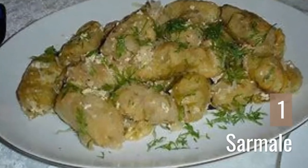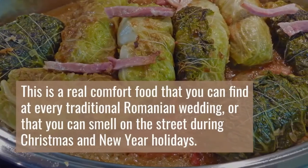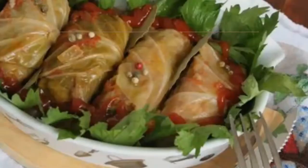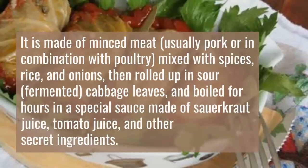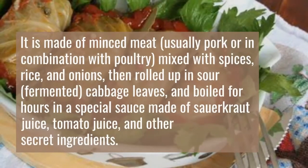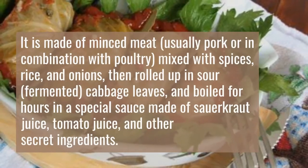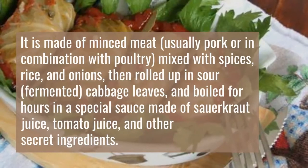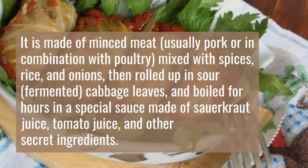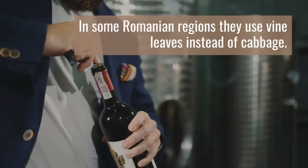1. Sarmale. This is a real comfort food that you can find at every traditional Romanian wedding, or that you can smell on the street during Christmas and New Year holidays. It is made of minced meat, usually pork or in combination with poultry, mixed with spices, rice, and onions, then rolled up in sour, fermented cabbage leaves, and boiled for hours in a special sauce made of sauerkraut juice, tomato juice, and other secret ingredients. In some Romanian regions they use vine leaves instead of cabbage.